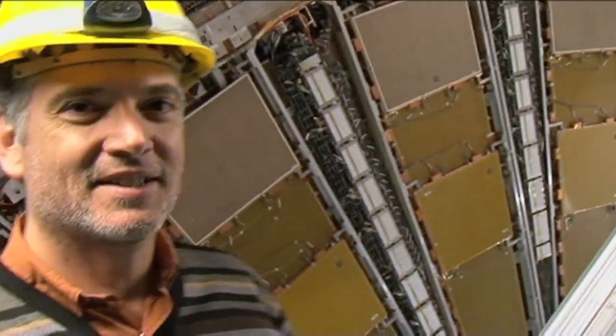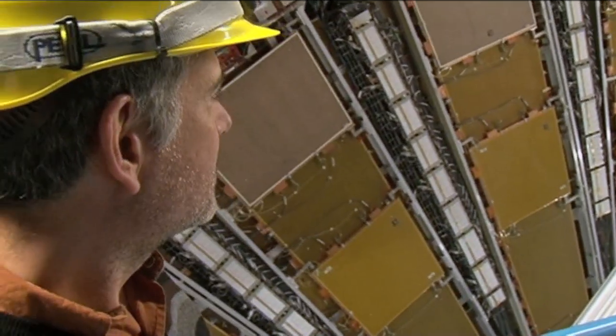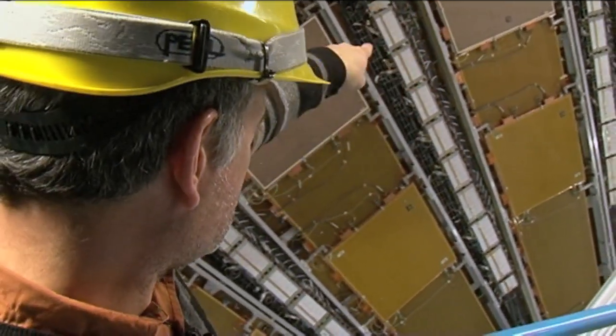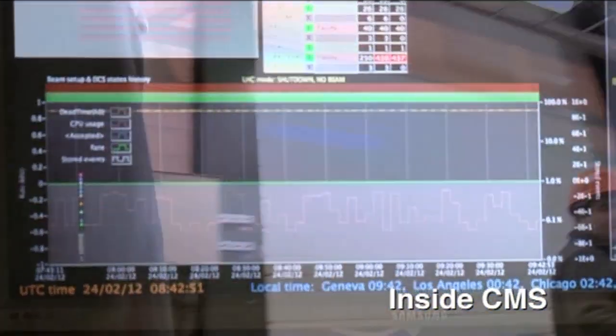I've been working for CMS now for 19 years. The thing we got asked the most about was people wanting to know a little bit about the computing power and how you compute all the data coming out of this detector.